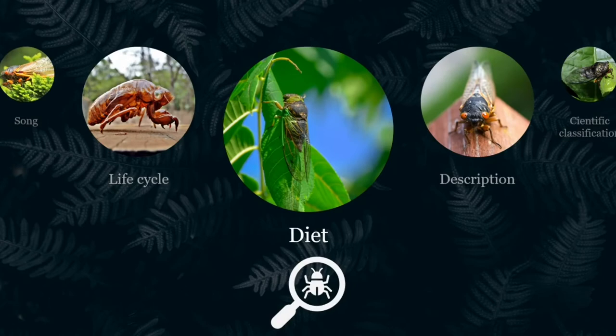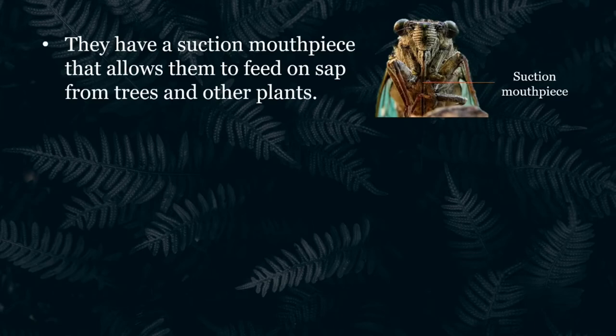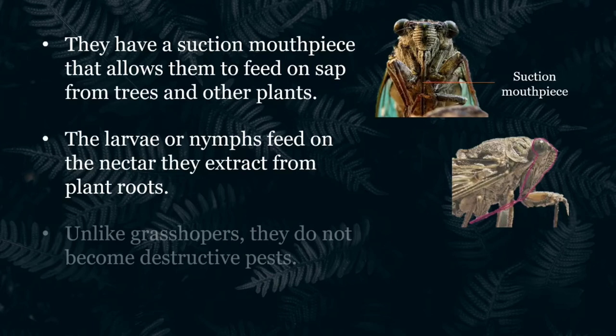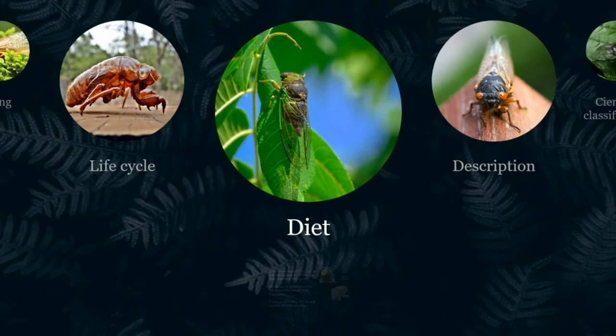Cicadas do not bite or sting, nor do they pose any risk. They have a suction mouthpiece that allows them to feed on sap from trees and other plants. The larvae or nymphs feed on the nectar they extract from plant roots. Unlike grasshoppers, they do not become destructive pests. However, swarms of these insects can make younger trees sick when they invade them to feed and lay eggs, while older trees resist these invasions without problems.